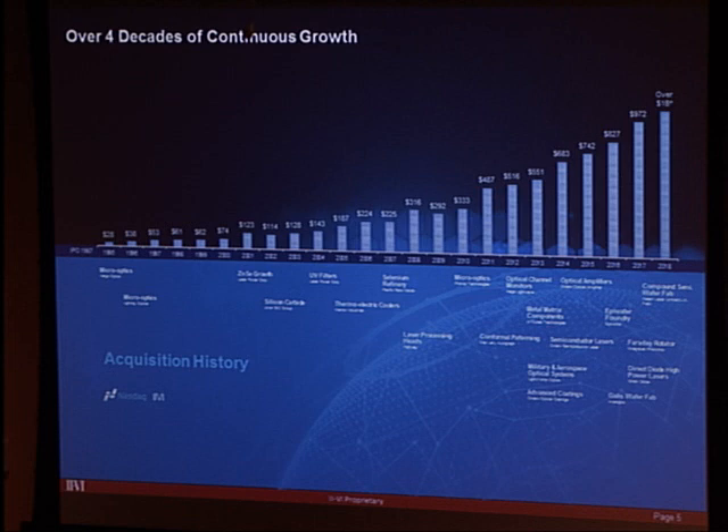In that era, the mission of the company was to be the world leader in CO2 laser optics manufacturing. The company was totally focused on the CO2 laser, which was being used in sheet metal cutting.